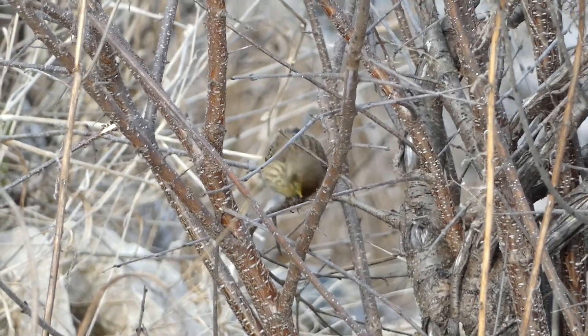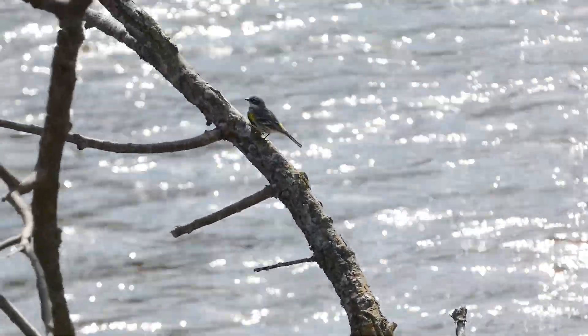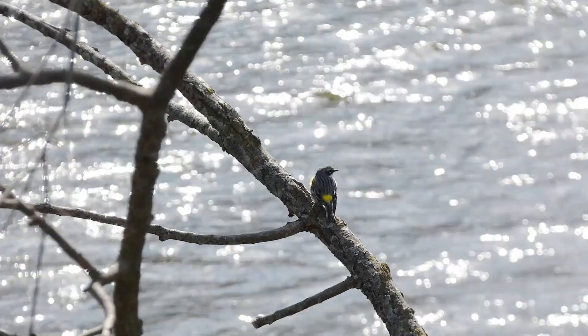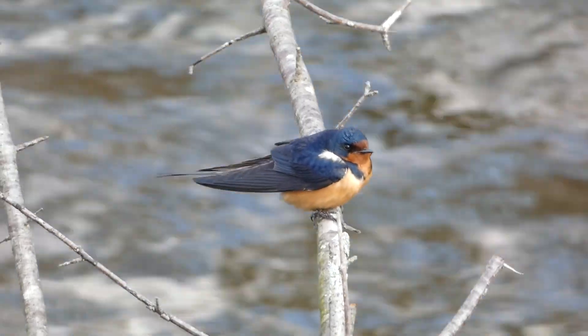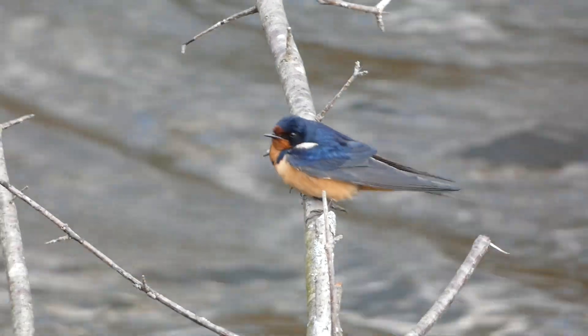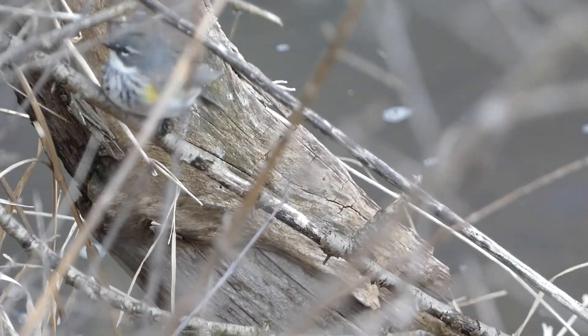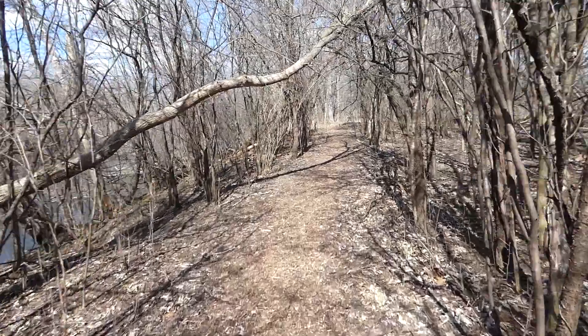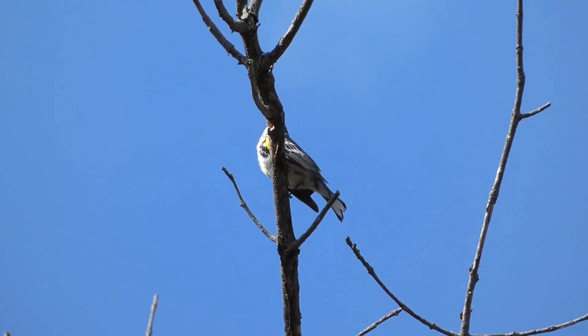The start of migration is always a time filled with anticipation. It's incredibly fun to be able to see early arriving species, as well as to go to the exact same spot and find new birds. People sometimes overlook these first migrants as they get excited for the craziness of April and May, but they are certainly worth taking the time to appreciate. Thanks for watching — we'll see you next time on Badgerland Birding.